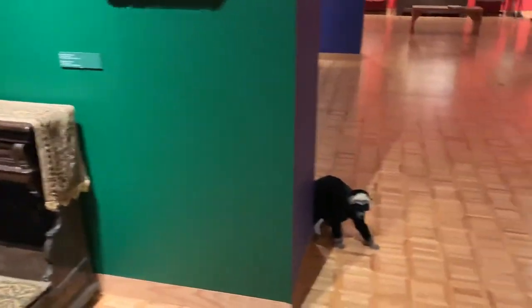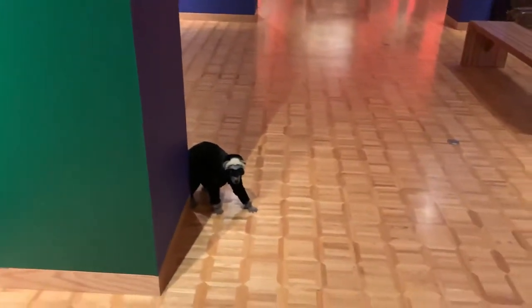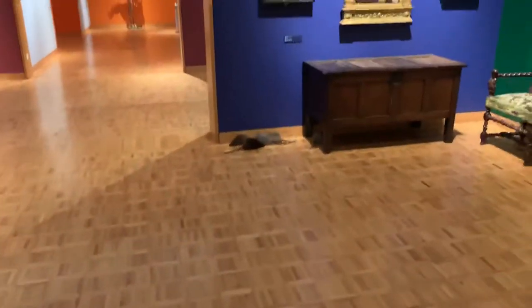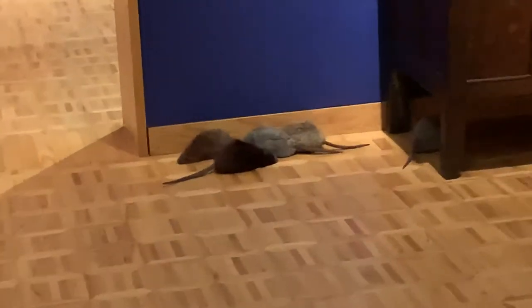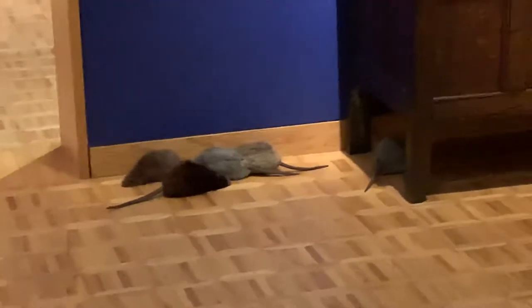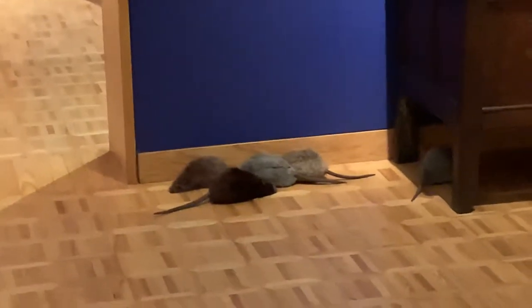Now the interesting thing about this gallery is that you can see all sorts of animals. Down over here, I can kind of zoom in a bit. Those are not real rats, but they're depicting rats, and all the fur that's used in them has all been recycled fur.